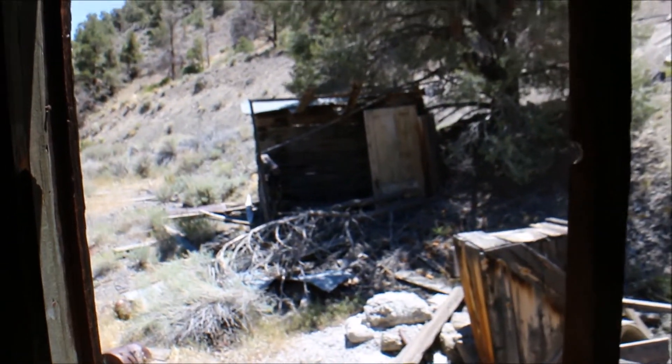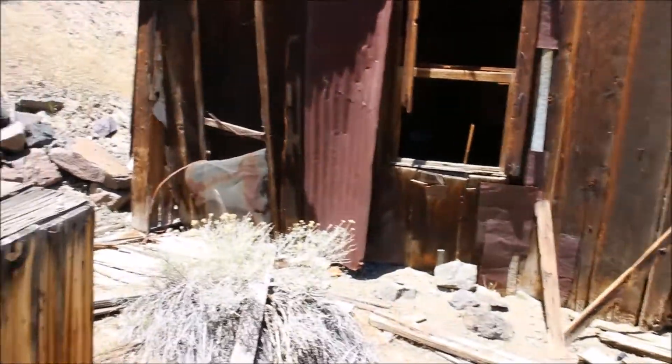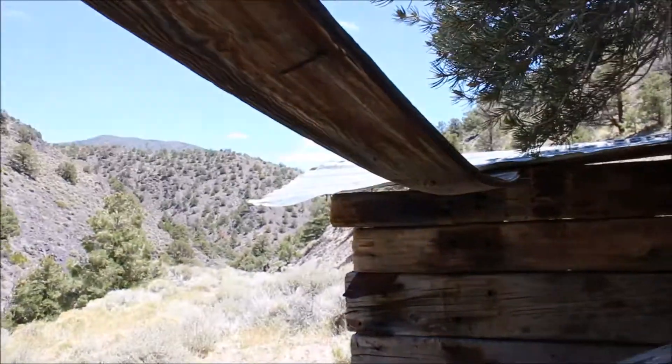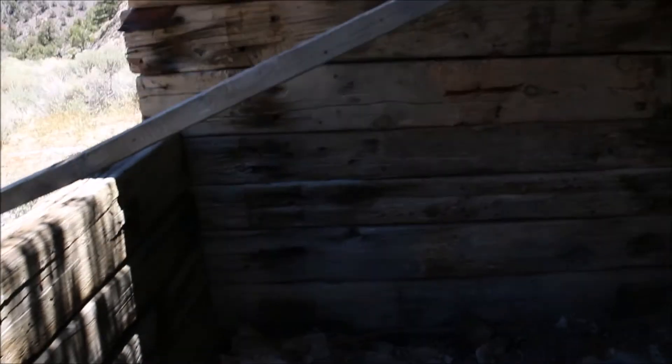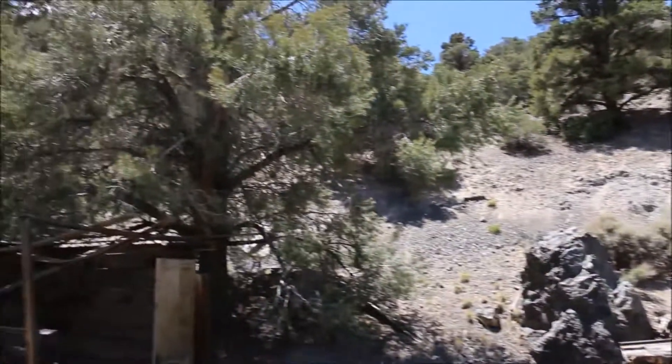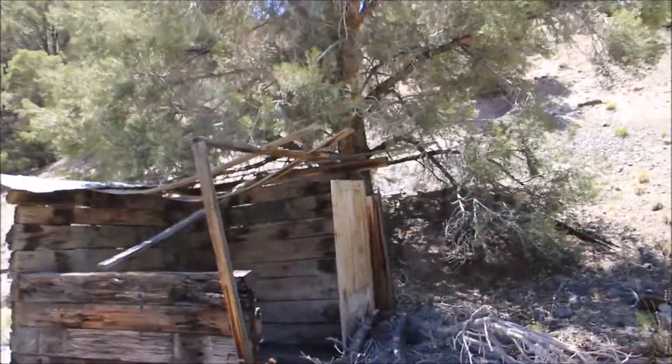Let's see what that is. Looks like some kind of building — the ceiling is all taken out. Those walls are sturdy though, they're all still up. Now there's some abandoned stuff behind that tree, let's have a look at it.